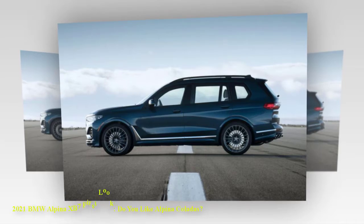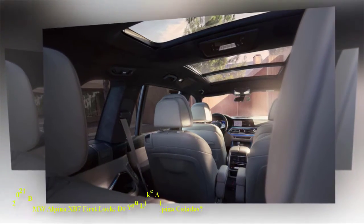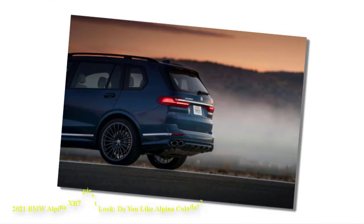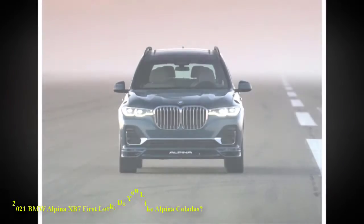Other modes include Comfort Plus and Sport Plus. The Alpina XB7's standard air suspension offers the ability to raise the crossover by 1.6 inches at speeds less than 19 mph. Topping 100 mph in sport mode automatically lowers the crossover 0.8 inches, and crossing the 155 mph threshold drops the ride height another 0.8 inches.